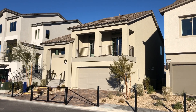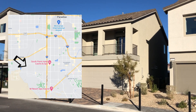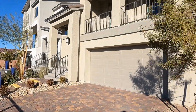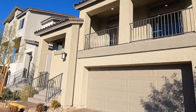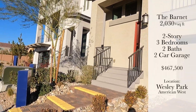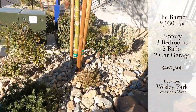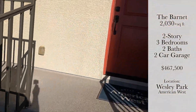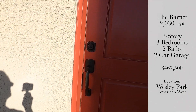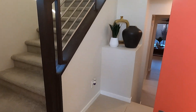Today we're at Wesley Park by American West in the southwest of Las Vegas, just off Blue Diamond and Jones. We're going to be taking a look at the Barnett Model Home. This home is two stories, 2,030 plus square feet, three bedrooms with two baths and a two-car garage, and this one is going for $467,500.